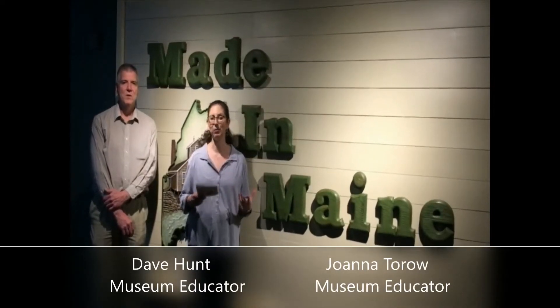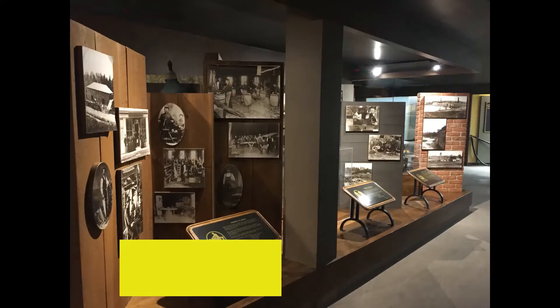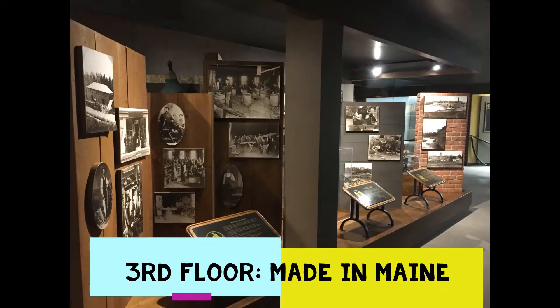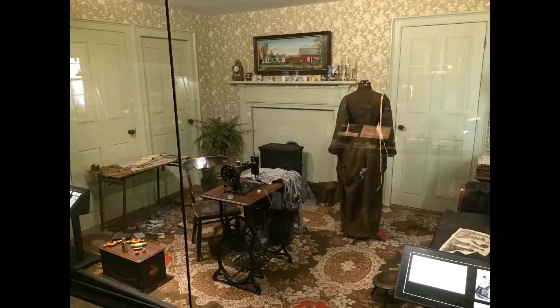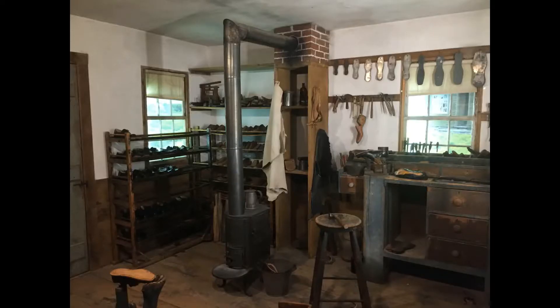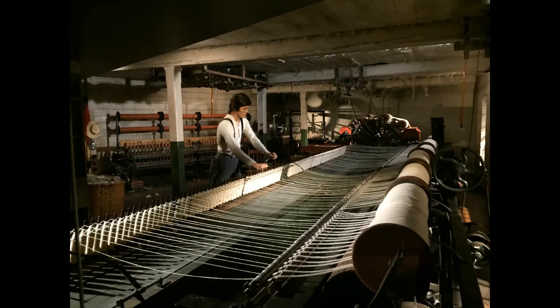This exhibit we're in right now, called Maine and Maine, is all about 19th century and early 20th century work. We will learn what people in Maine's life was like through the work they did and the products they created. Work was being done in kitchens, sewing rooms, shops, and especially mills and factories. Today we are going to take a closer look at some of those mill and factory settings, most of which were powered by water.